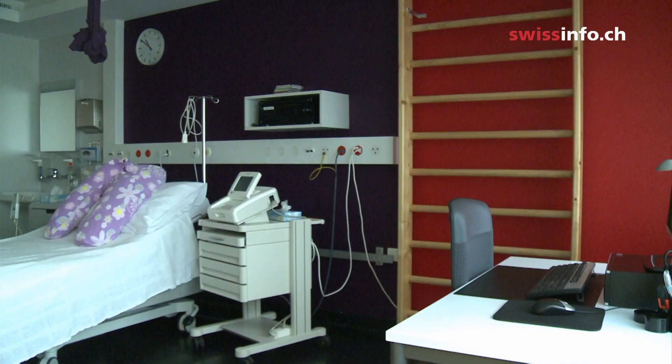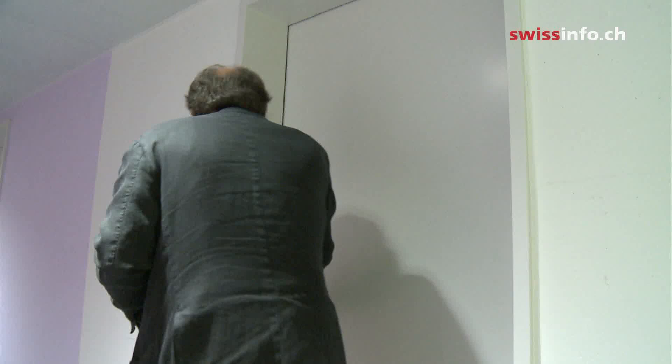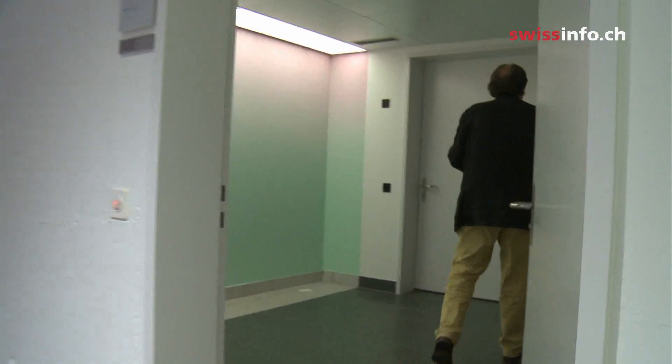There were new colours for giving birth. These leaves in a room for newborn babies glow when the light hits them. And there were colours for dying. This is a room in the hospital for visitors to say a final farewell to the deceased, painted red and green.